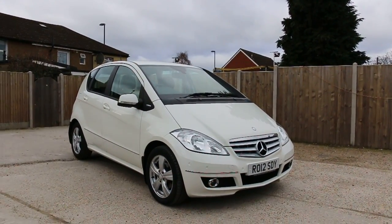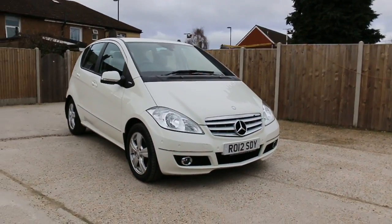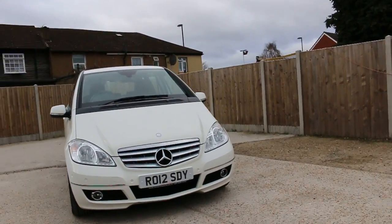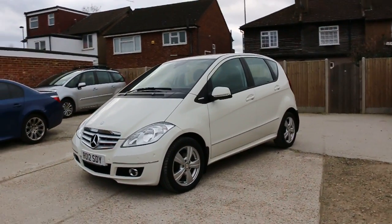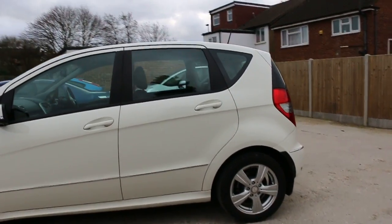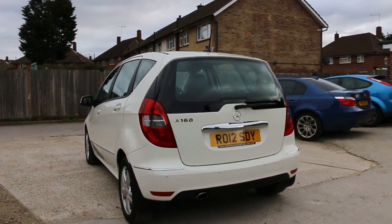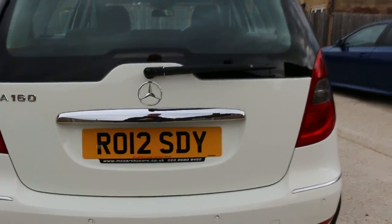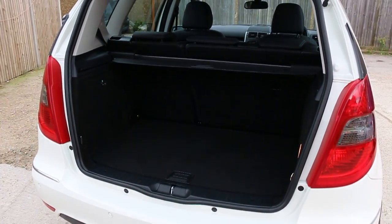Now available at McCarthy Cars: a Mercedes A-Class 160 Auto, 2012, white. The car has front parking sensors, front fog lights, 16-inch alloy wheels, and is the Avant-Garde model. It also has rear parking sensors and split folding rear seats.